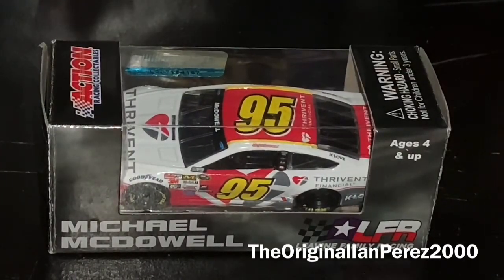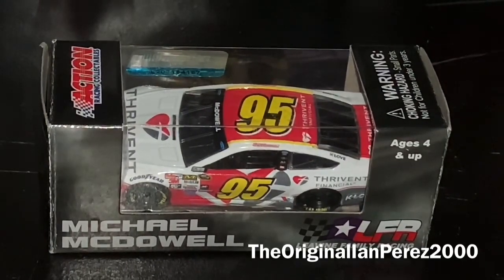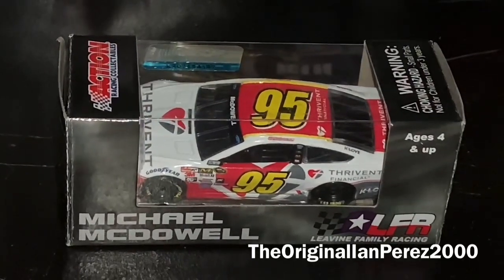What's going on, E-Nation Army? This is the Impressed 2000. I'm at the original Impressed 2000 YouTube channel here and guess what, folks? Another new NASCAR diecast. And this diecast review is going to be on Michael McDowell's 2015 Thriving Financial Ford Fusion from Levine Family Racing.